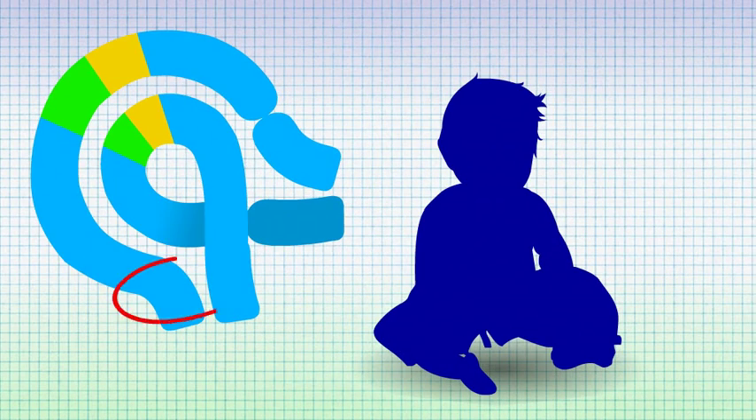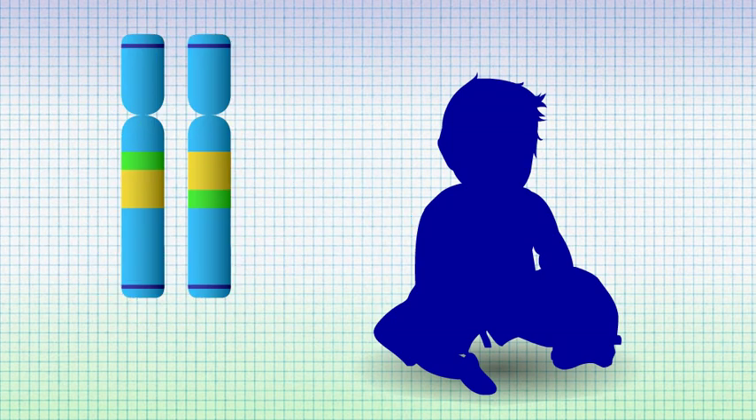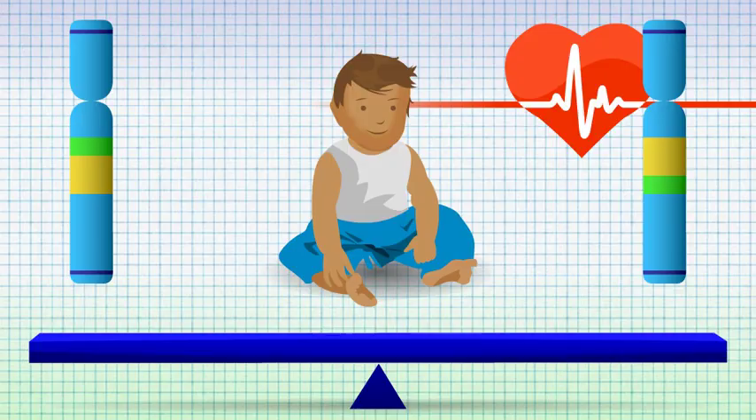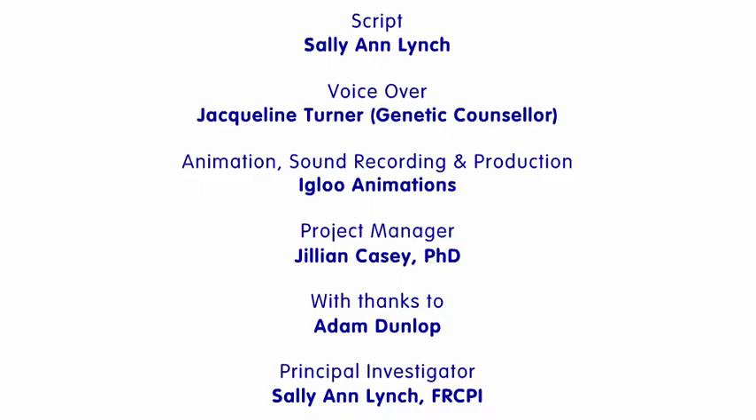If crossing over occurs outside the loop, then the chromosomal products will be balanced, and the baby will be healthy.